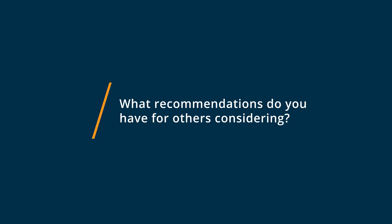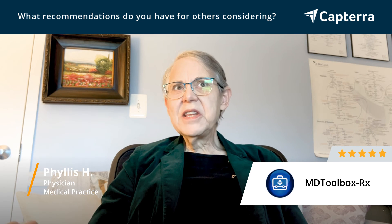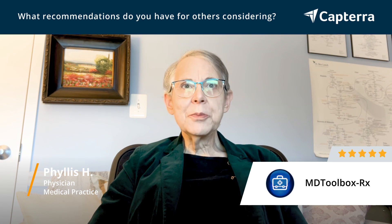I would recommend that anyone looking at getting MD Toolbox for their practice be very aware that it's a fairly simple program to work with. The only thing you need to be aware of is that you have to have the exact right zip code or town name to be able to get the correct pharmacies, because that can be a little bit tricky.